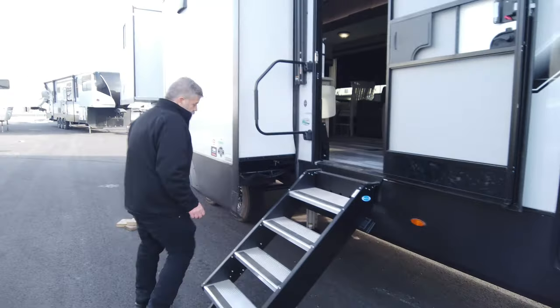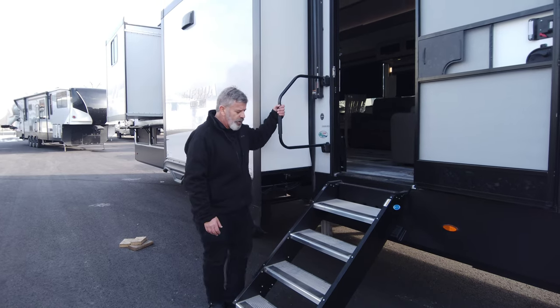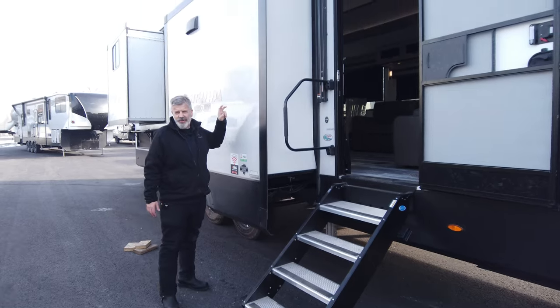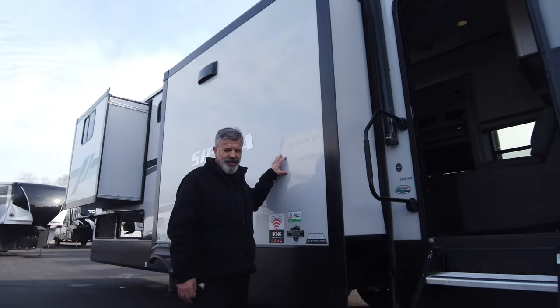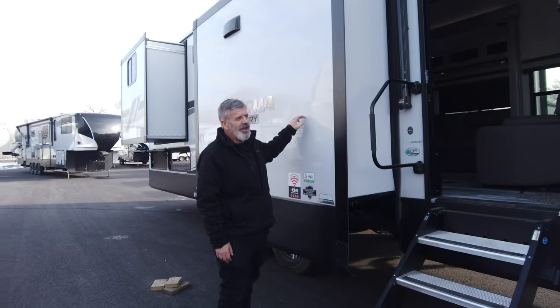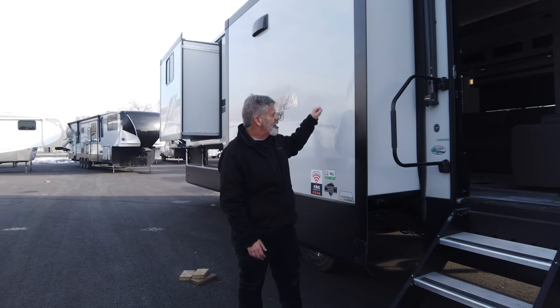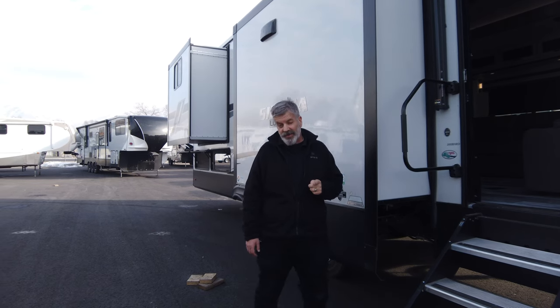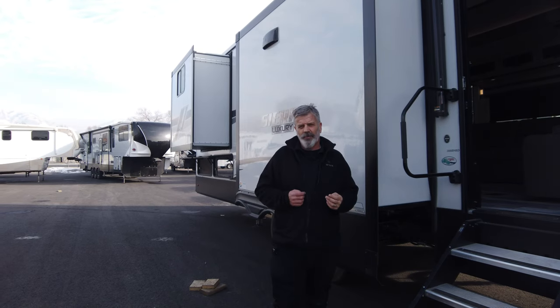Right here you've got nice stairs that fold up into the fifth wheel, but they're a lot more stable to actually walk on. They also use high-gloss fiberglass on the exterior wall of the trailer — that's a big deal because a lot of trailers end up faded or de-laminated. With this high-gloss fiberglass, this is going to look as good in 10 years as it looks today.